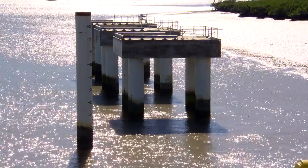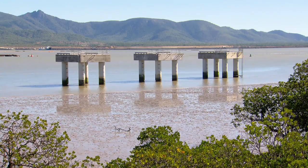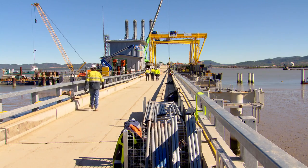We inserted the rebars and poured concrete from the water level upward to form a very close connection between the pile, socket, and bedrock, ensuring structural integrity.